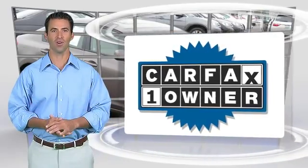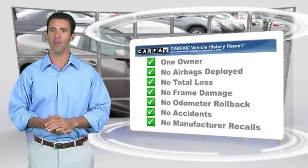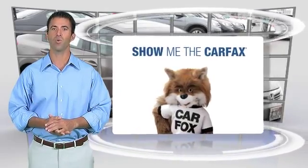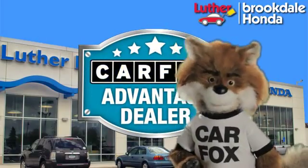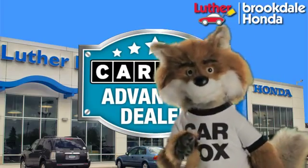This is a one-owner vehicle with the Carfax Vehicle History Report. Be sure to find a complimentary copy of this report online or contact the dealership. This vehicle qualifies for the Carfax Buy Back Guarantee. Just say 'show me the Carfax' at Luther Brookdale Honda, a Carfax Advantage dealer.